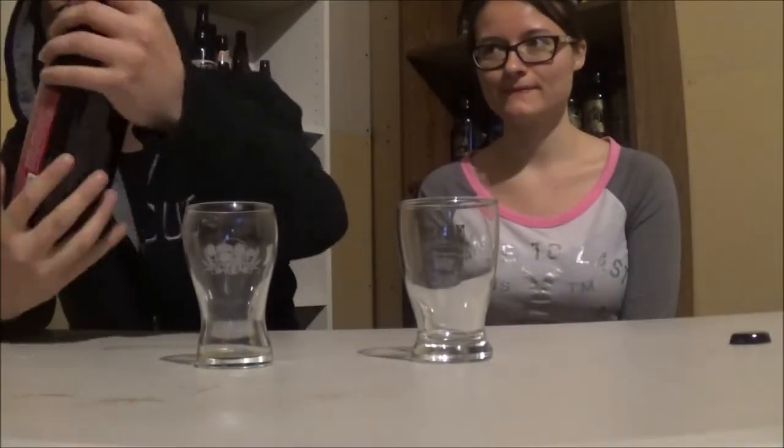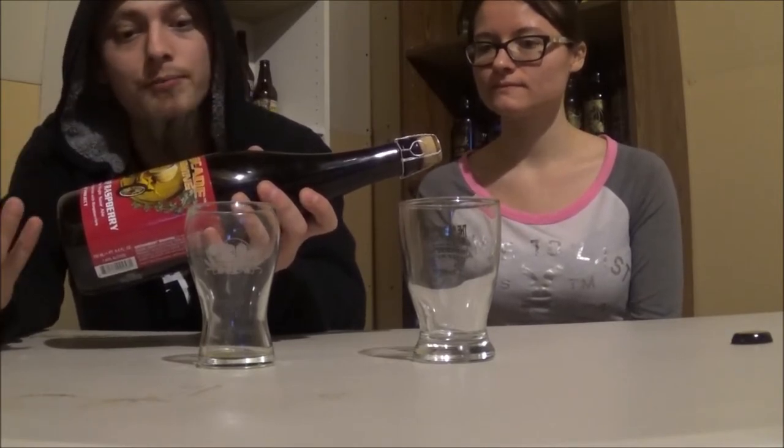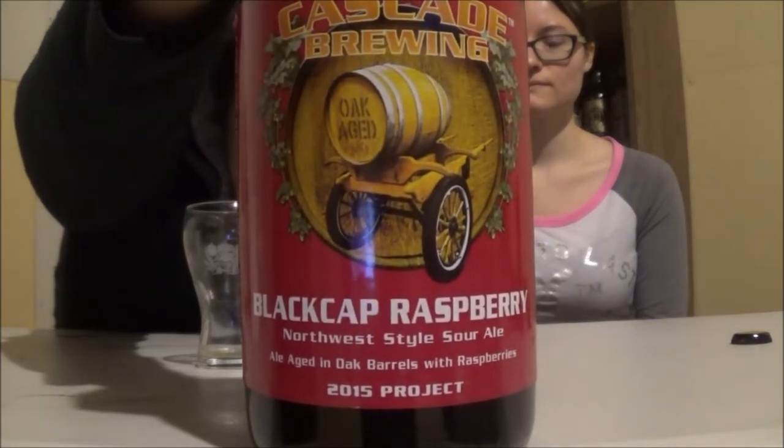Well, how's it going, YouTube? Today I'm going to be looking at Cascade Brewing's Black Cap Raspberry Ale. Today I'm joined by Kathleen. It's a Northwest-style sour ale — a blend of Wheaton Blonde ales aged in oak barrels with Black Cap Raspberries for up to 14 months. It's coming in at 7.63% alcohol by volume and costs way too much money. Let's get this one popped and poured and see how it is.